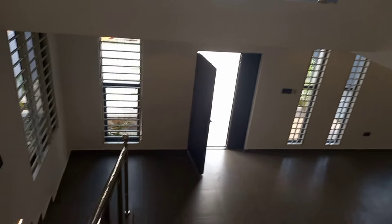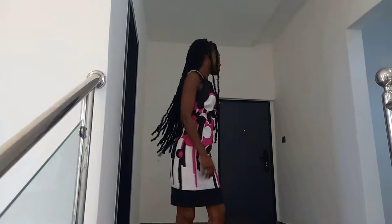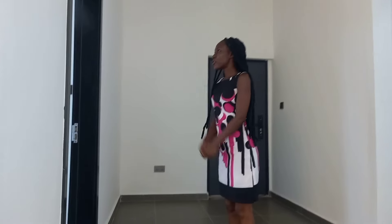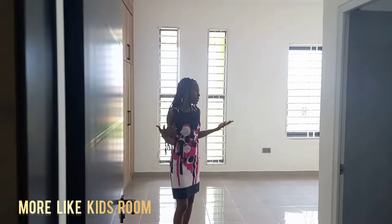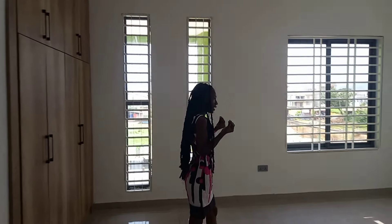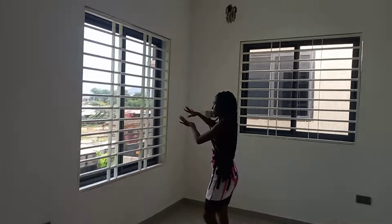Let's go upstairs. The view from the staircase and the lighting up here is so nice. This particular room looks like a kid's room — your kids can actually occupy this space. It's kind of big and I love this view.